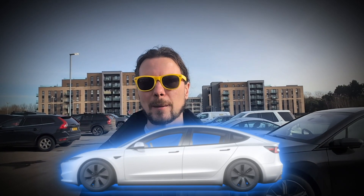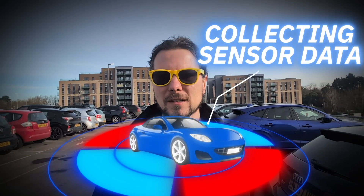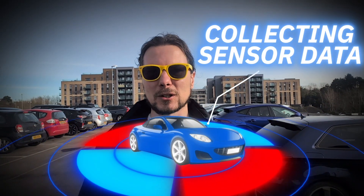Your car speaks more languages than you do, and I'm going to show you the six most important languages. I built my own electric cars by mixing and matching components from different cars and making them speak to each other. So if you want to understand how cars work and how dozens of sensors talk to each other, let's look into the six languages that they speak.